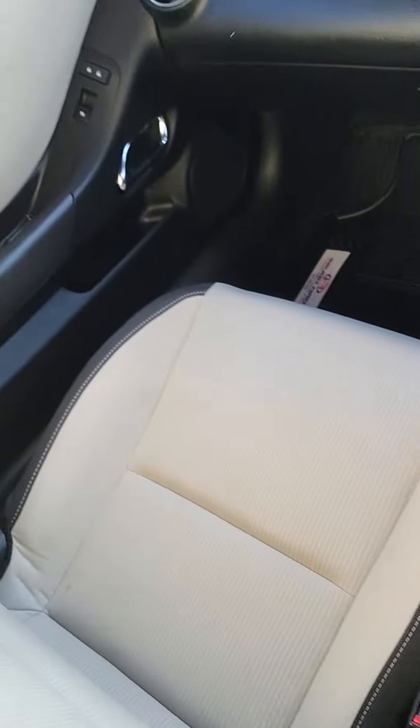Here's the back seats. Very, very clean in perfect condition. If you have any questions, call us at the Ford House.